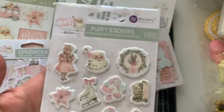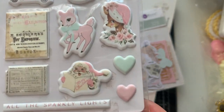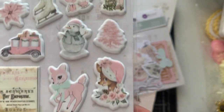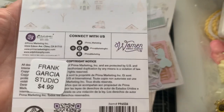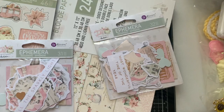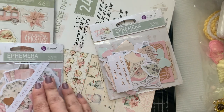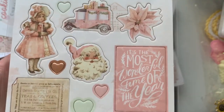Then I have the puffy stickers. So if you guys have his older collection with Santa Baby, this will totally coordinate. I have that collection still — I did not use all of it, because like the rest of us, we're not using all of it. But I love that I can coordinate with it.